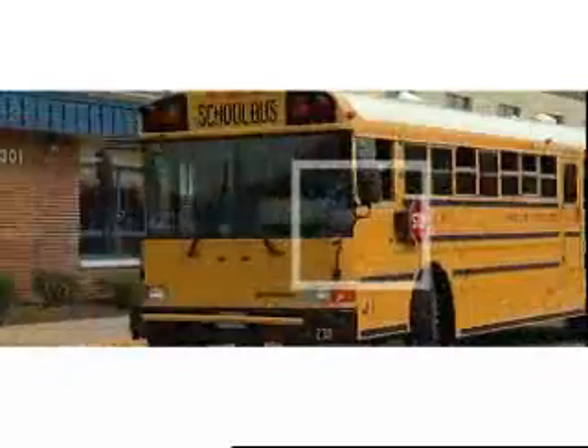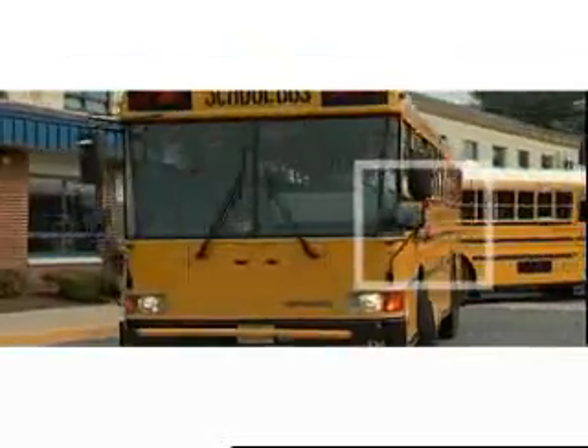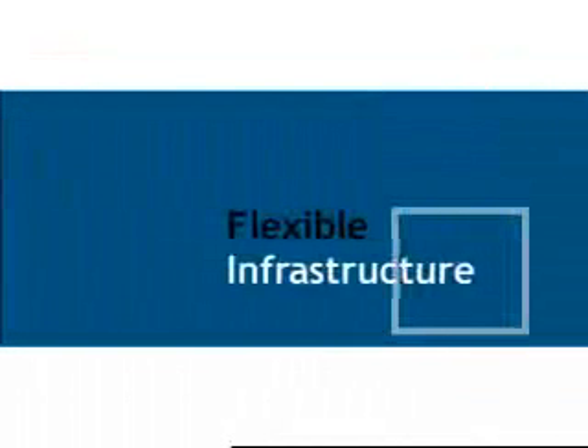Web Methods is a key part of our infrastructure. The students in the classroom, the teachers in the classroom — they may not see it firsthand directly, but it's touching them every day in everything that they do. The students are attending school on a bus, going into classes that they've registered for, checking books out of the library, getting a lunch, participating in sports activities. All these things are affected by the information that we share amongst these systems, all being tied together through the Web Methods architecture.